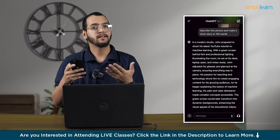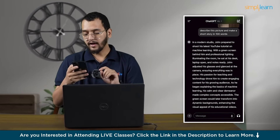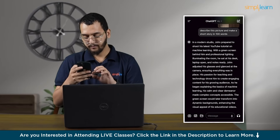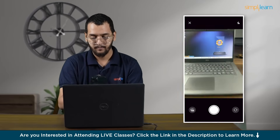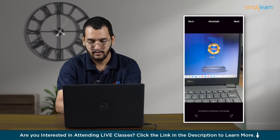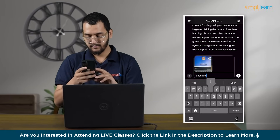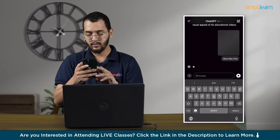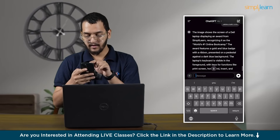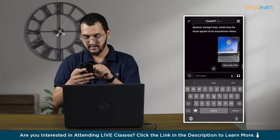You can ask anything to ChatGPT by uploading your screenshot or a particular image. What if I want to click a present picture? I can open the camera part and do this. Describe this. This image shows the screen of a Dell laptop displaying an award from the world's number one online boot camp — SimpliLearn.